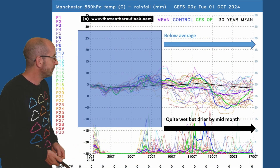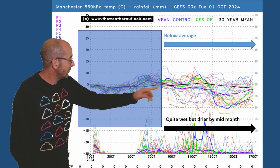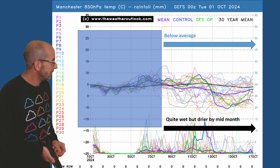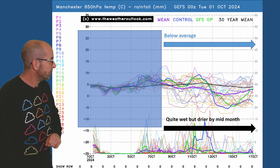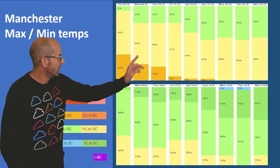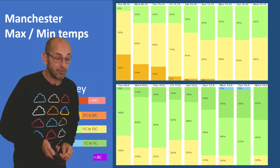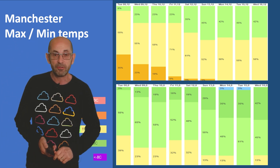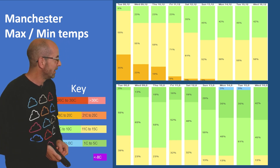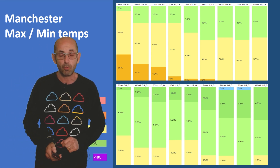Up to Manchester, a very similar trend — if anything the upper air temperatures are more clearly below the 30-year average than on the London chart, and the rain spikes fall in a similar pattern. Two meter temperatures show the same trends. Note there's quite a lot of light green showing up during the days for maxima, so 6 to 10°C through the second half of week two would indicate a quite cold air mass moving down from the north, with overnight lows also trending downwards.